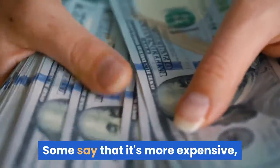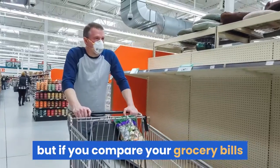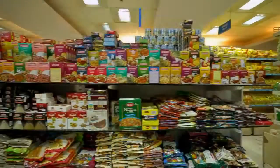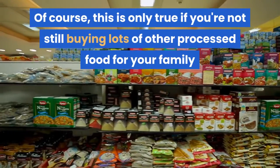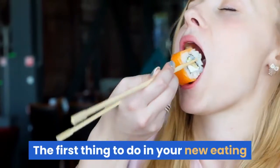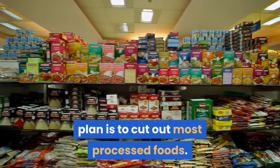Some say that it's more expensive, but if you compare your grocery bills before and after there shouldn't be much of a difference. Of course, this is only true if you're not still buying lots of other processed food for your family. The first thing to do in your new eating plan is to cut out most processed foods.